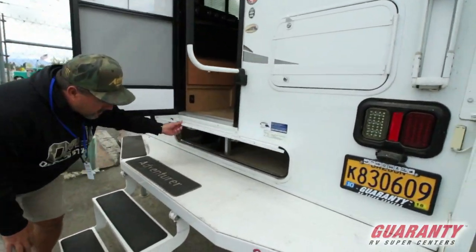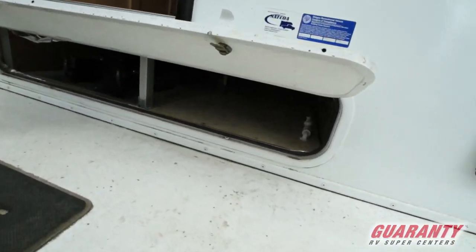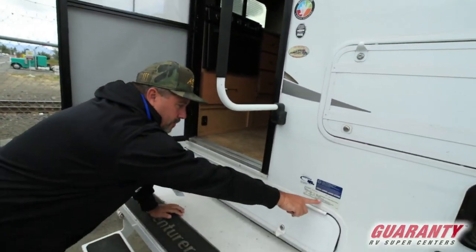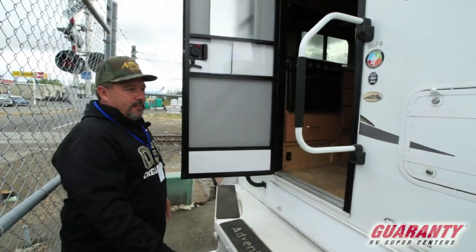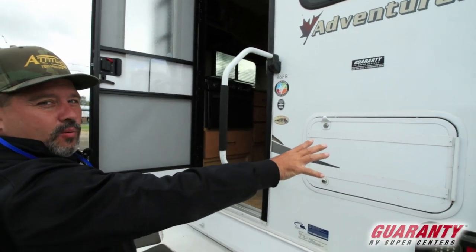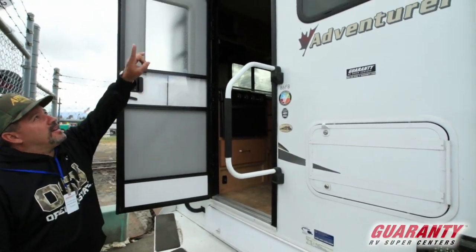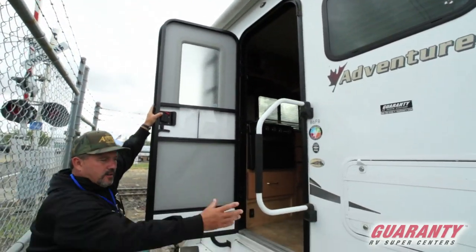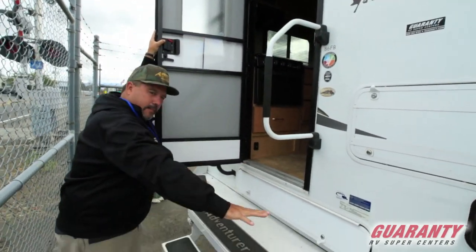Got a little storage underneath here, all the way back in there, and all the tanks are up out of the weather. It's 2,200 pounds, super lightweight camper. The generator box is pre-wired. You've got your outside awning up here with the outside speakers. Got your nice handle and the ramp here in the back.